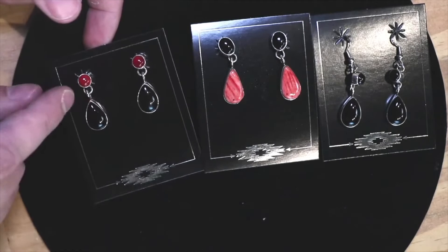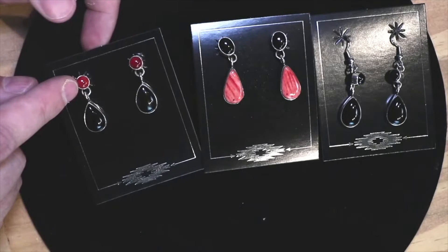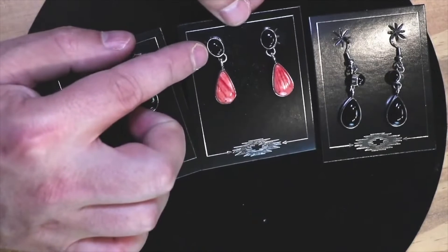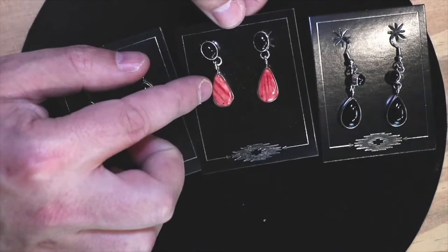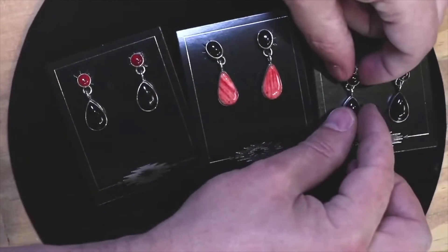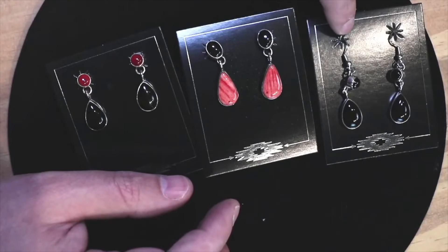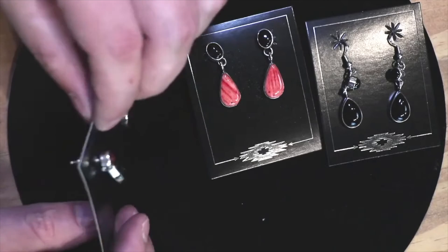And then carnelian, which is that red, slightly translucent gemstone. Earrings number two: we've got the black onyx with some spiny. And then we have the black onyx black-on-black dangle earrings. The last pair has a shepherd's hook; the first two are posts.